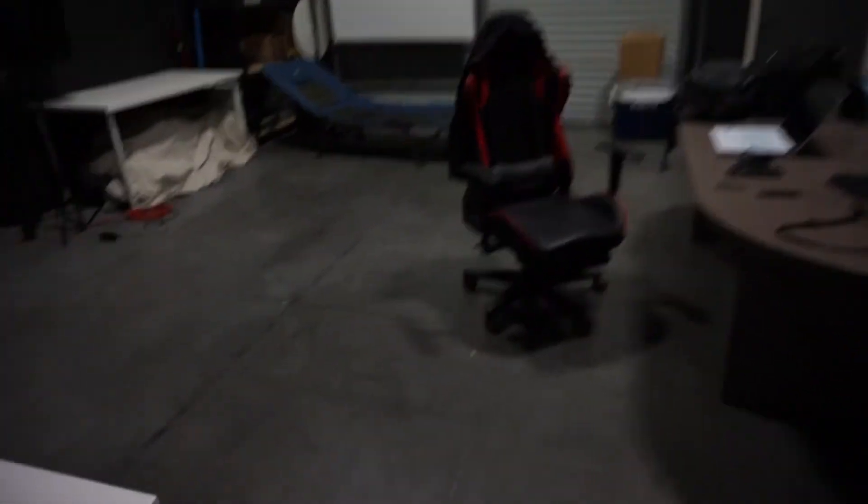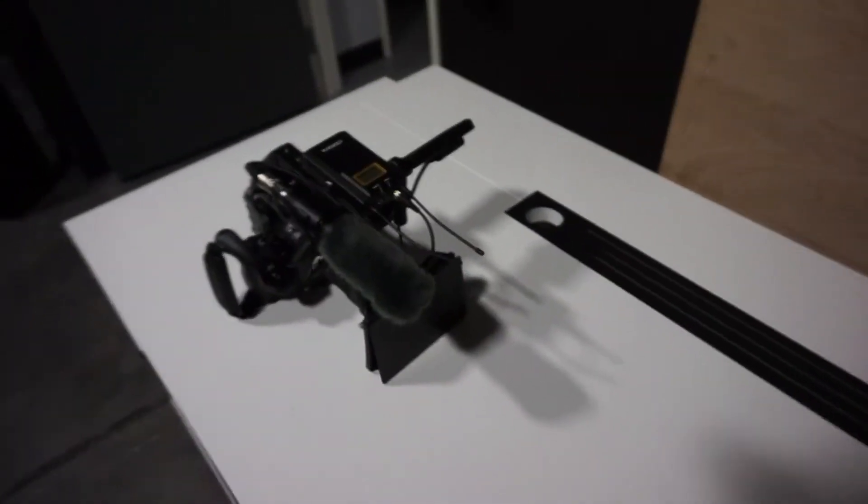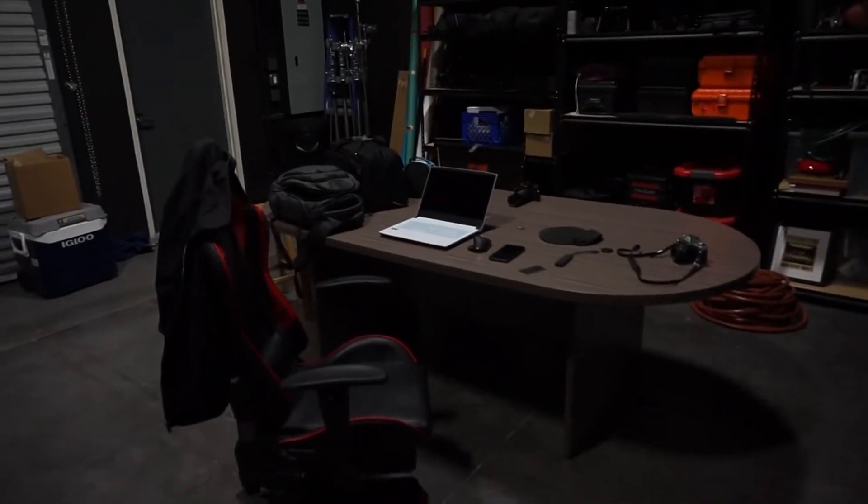Please excuse the noise — we have landscapers going on out back. I'm alone in the studio right now doing some editing for behind-the-scenes clips. This is the new camera by the way, the Sony FX6. It's a beautiful camera.